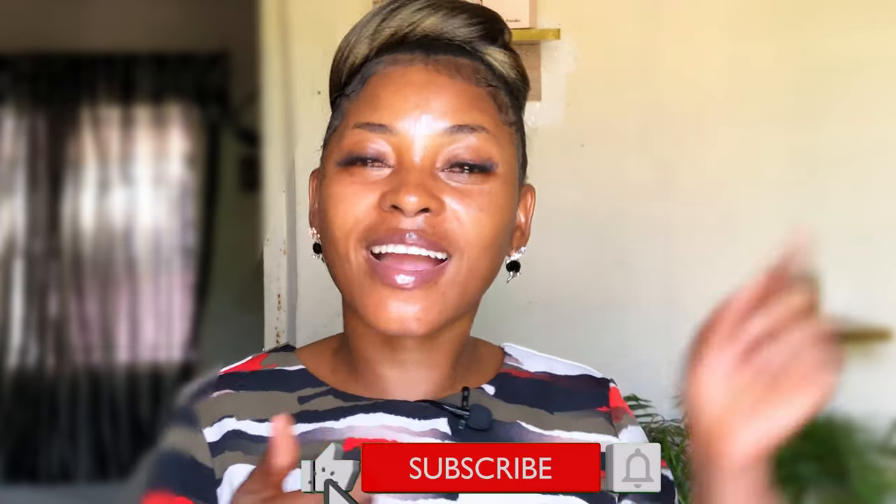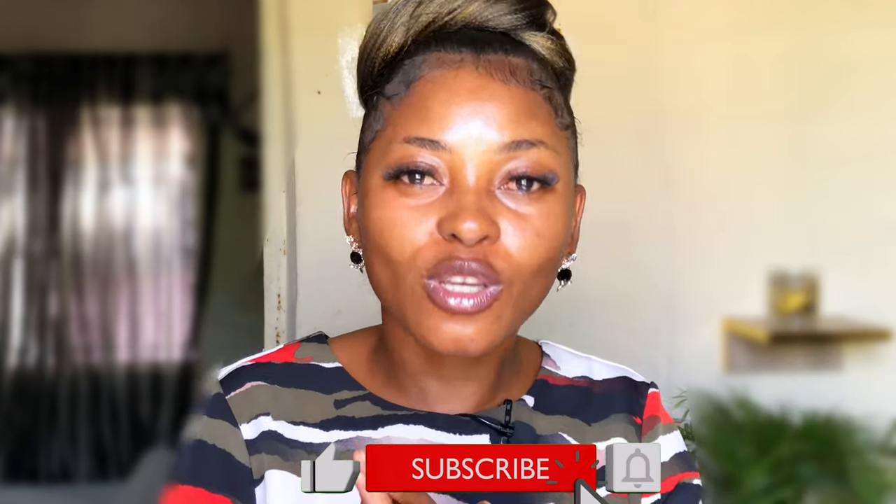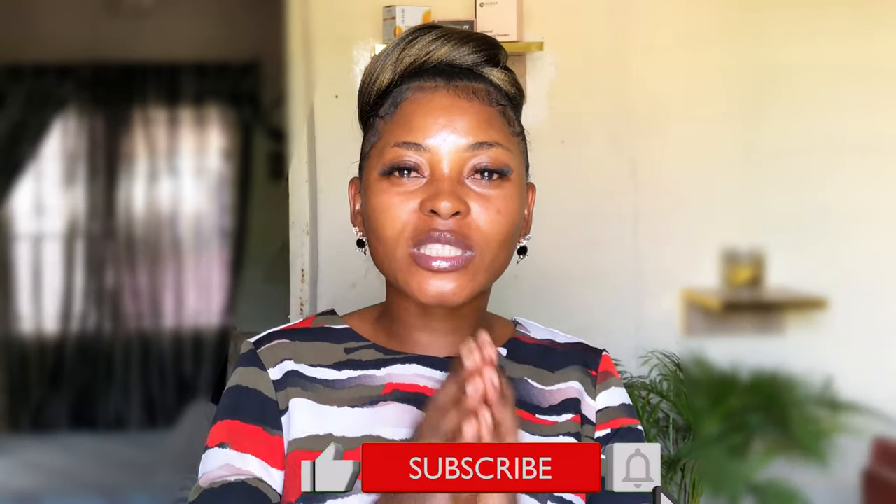That brings us to the end of this video. If you got any value out of this, please don't forget to give this video a huge thumbs up, leave a comment below, and also don't forget to subscribe and ring the bell so you don't miss new updates. Thank you so much for watching. Stay tuned, stay blessed, and stay beautiful till I come your way next time. Bye, guys.